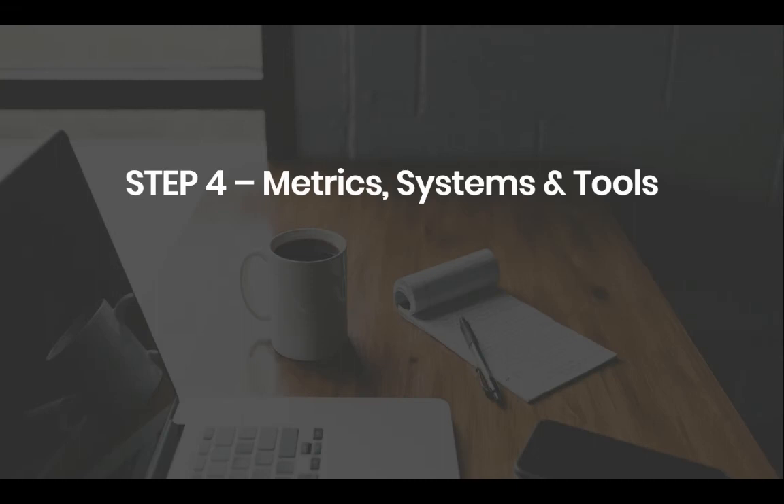Hi, it's Richard Moore, CEO and founder of Digital Media Edge. And the final step in your business growth strategy is metric systems and tools.